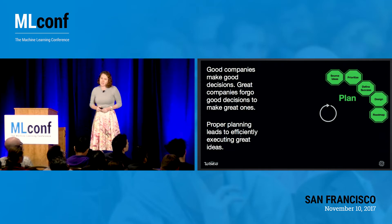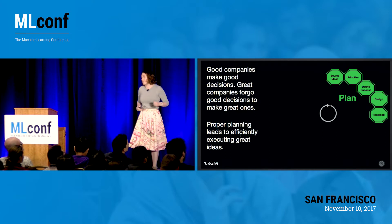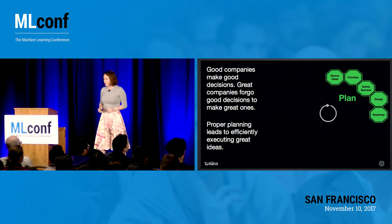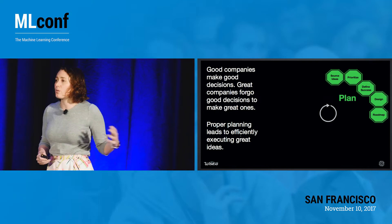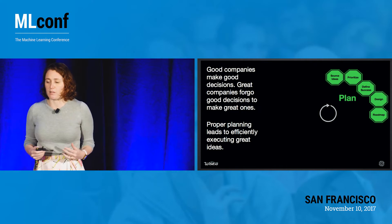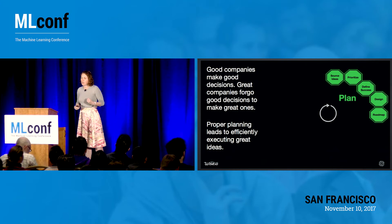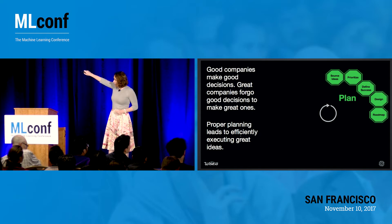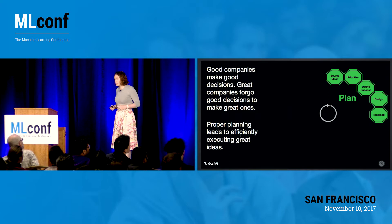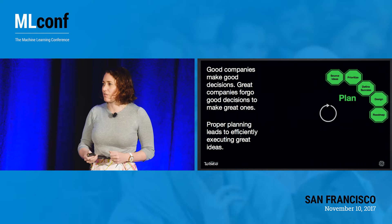Planning is the easiest step to skip. It's really easy to wake up and say, I have a great idea, I'm just going to build it, it's going to work, and it's going to be marvelous. But what really happens is that good companies make good decisions, and great companies need to take a step back and forego those good decisions to make room for the great ones. In planning, you're taking all of your ideas and prioritizing and understanding how do we make a great product, not just a good one? And if you do just an ounce of planning, it's worth a pound of cure.